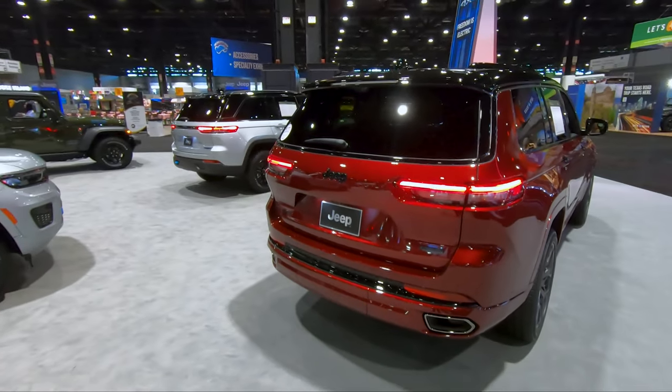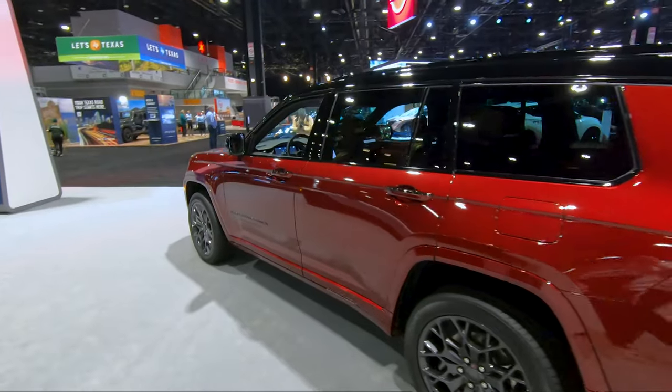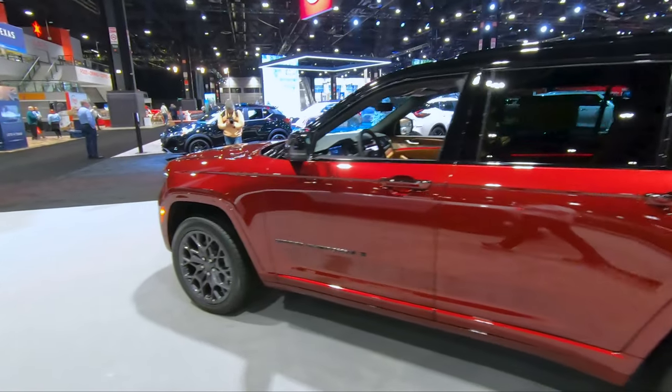I'm really not a fan of the Grand Wagoneer, but honestly, this one is very, very nice. This is aggressive. This is sporty.